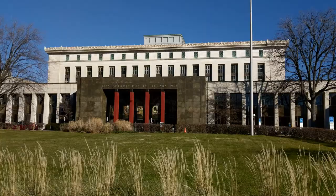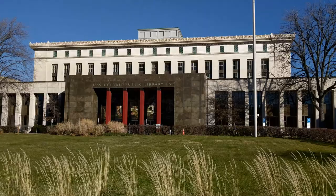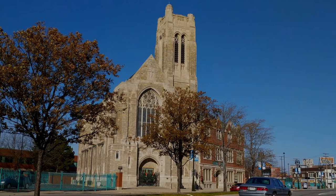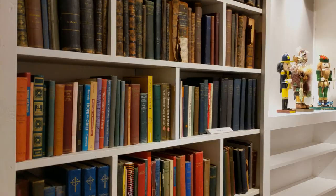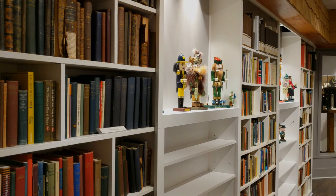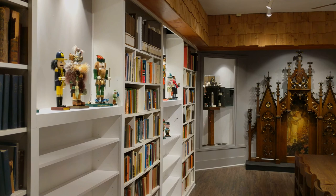Detroit has such an incredible wealth of architectural sculpture. A lot of that information is available at the Burton Library at the Detroit Public Library. There is also a library at historic Trinity Lutheran Church on Gratiot called the Dow Library — that's spelled D-A-U, not D-O-W — and it has to do with Dow, who was a pastor at the church. He started a library about the church itself, and it grew to encompass all the different churches in Detroit.